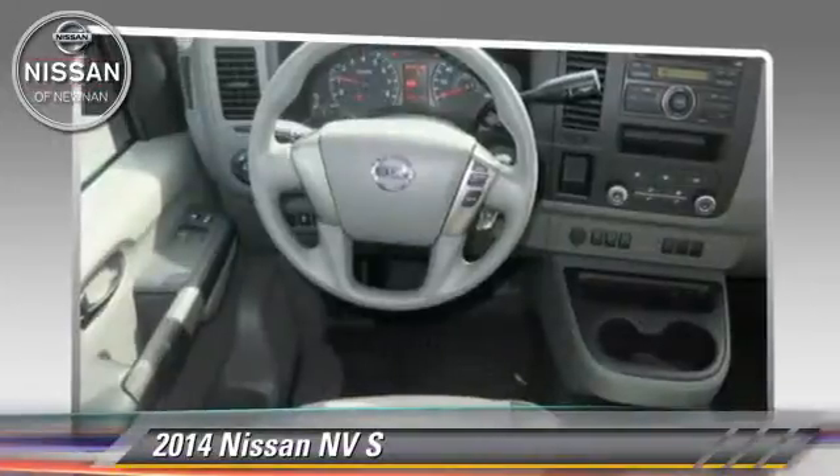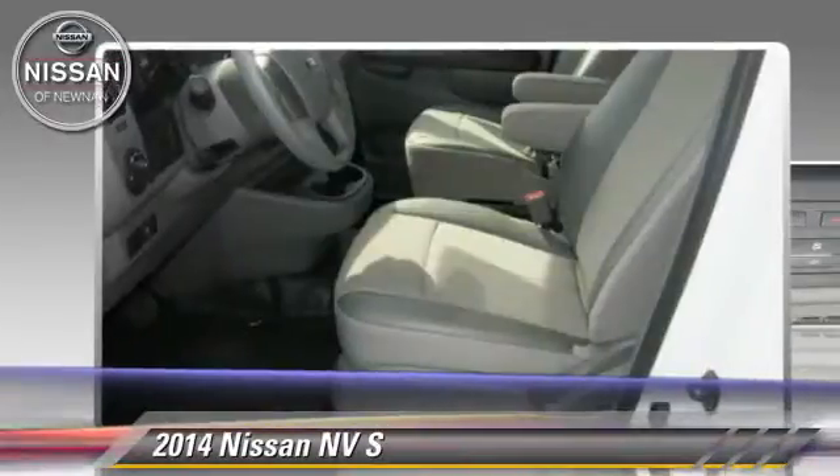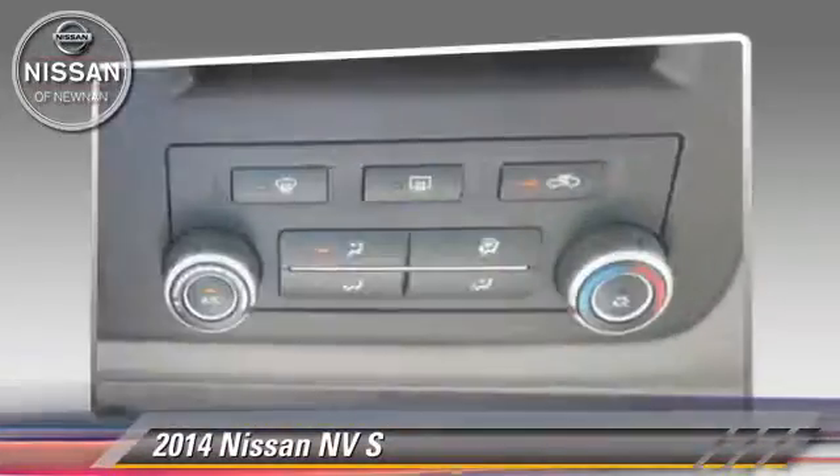Comfort and convenience features include power steering, a CD player, and third door. Give us a call to schedule your test drive today.